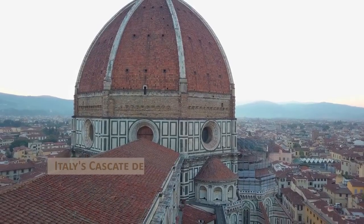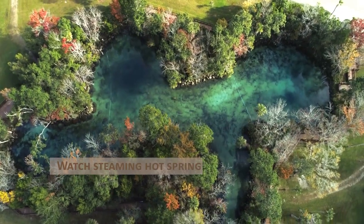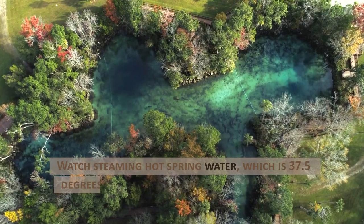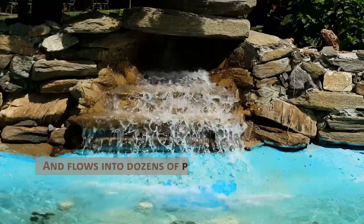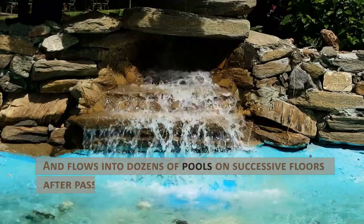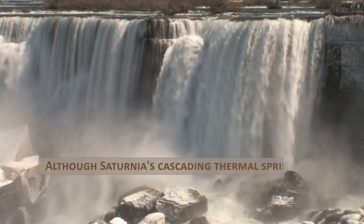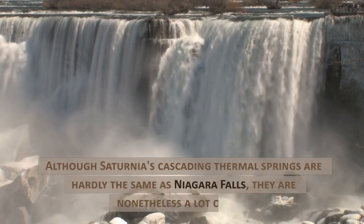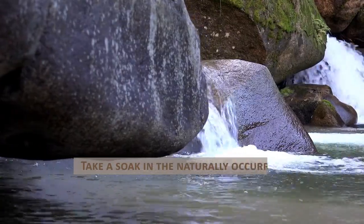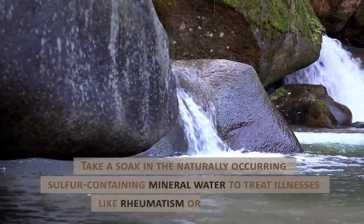Italy's Cascate del Mulino, Saturnia, and Tuscany. Watch steaming hot spring water, which is 37.5 degrees Celsius as it emerges from the ground, and flows into dozens of pools on successive floors after passing through several miniature waterfalls. Although Saturnia's cascading thermal springs are hardly the same as Niagara Falls, they are nonetheless a lot of fun. Take a soak in the naturally occurring sulfur-containing mineral water to treat illnesses like rheumatism or muscle pain.